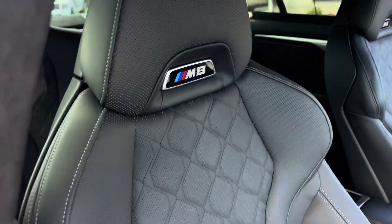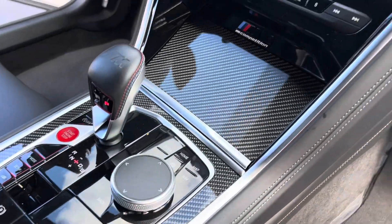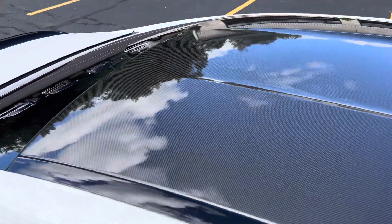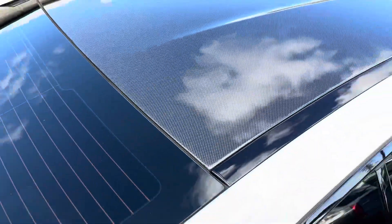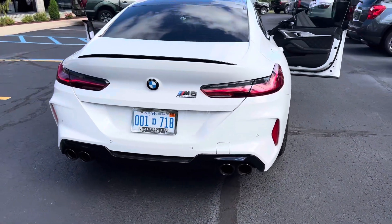M8 lit up in the sill, M8 in the back of the headrest. We've got quilted leather, heated seats, cooled seats, heated steering wheel. Look at the carbon fiber. Look at this — 617 horsepower twin turbo 4.4-liter. Look at that carbon roof — that is sick.